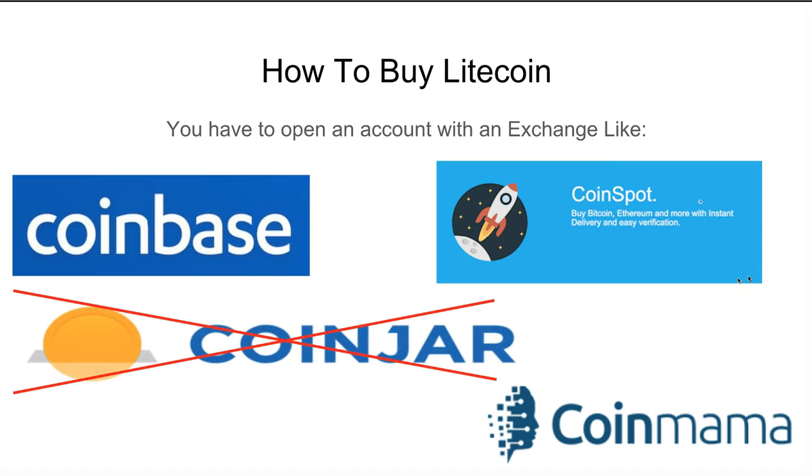How do we buy Litecoin? You need to open up an account with an exchange like Coinbase, CoinSpot, or CoinMama. For the Australians on the call, you're probably familiar with Coinjar — I've got Coinjar crossed out because our partner advises us not to use it due to some quirky correlation with Litecoin and Bitcoin. I've used both Coinbase and CoinSpot with this opportunity and both work extremely quickly. CoinMama at the bottom is a good one globally for people who want to buy Litecoin with a credit card rather than a bank account.